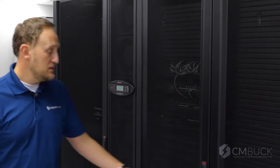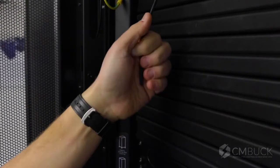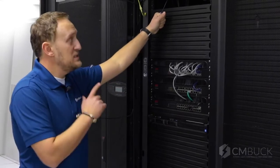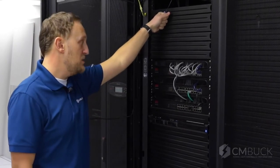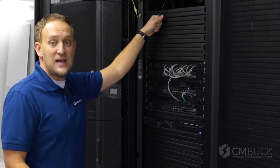We're going to demonstrate the in-row cooling's effectiveness by simulating a heat load with my hand on the temperature probe. The in-row cooling unit will sense the increased heat on the input side of the server rack and ramp up the fans to modulate to capacity as needed.